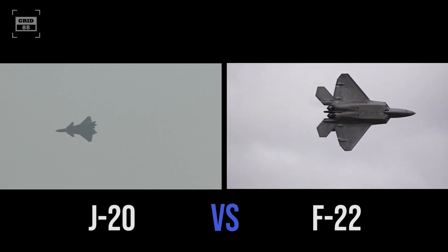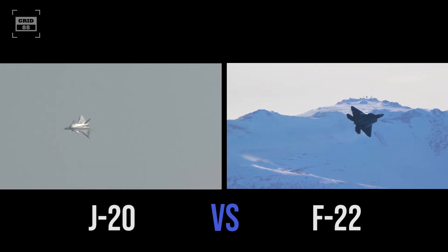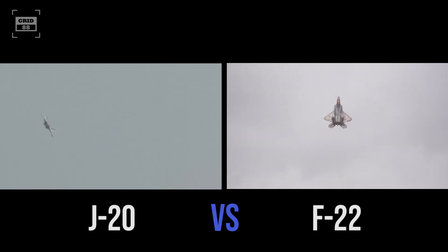Let's take a closer look at these two engineering marvels, compare their capabilities, and determine: can China's Mighty Dragon really outmatch the United States' Raptor?